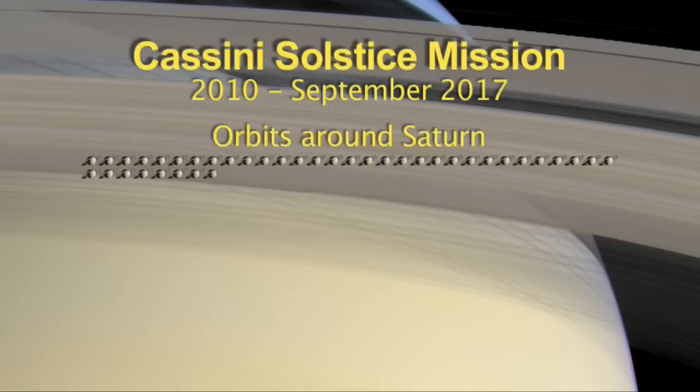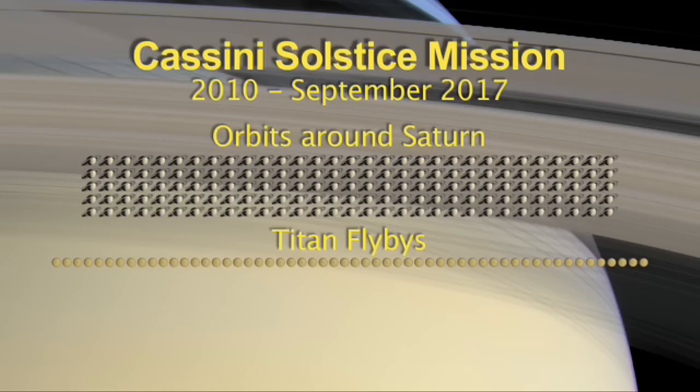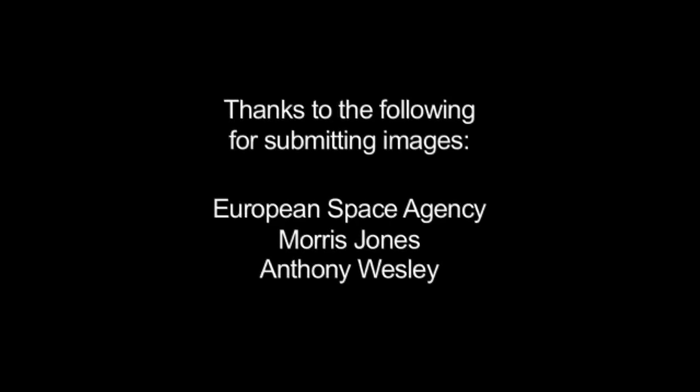During its 155 orbits around Saturn, including 55 flybys of the moon Titan, Cassini will fly by the icy moon Enceladus 11 more times. You can learn more about Cassini and other NASA missions at www.nasa.gov. The NASA contribution to ESA's Rosetta mission can be found at rosetta.jpl.nasa.gov. That's all for this month. I'm Jane Houston Jones.